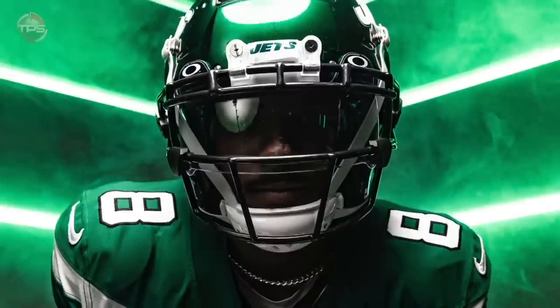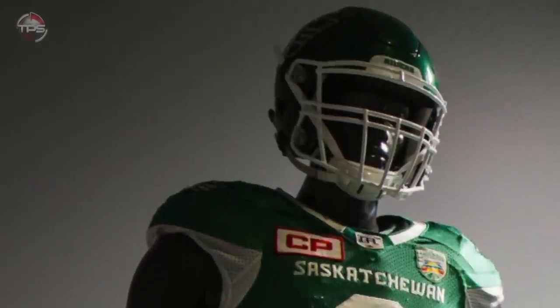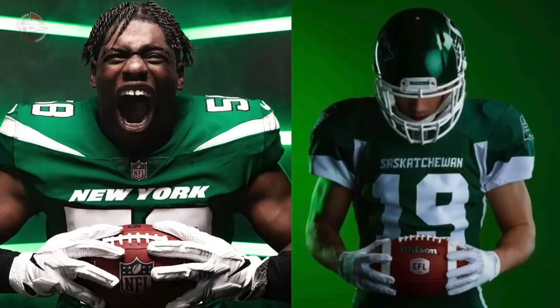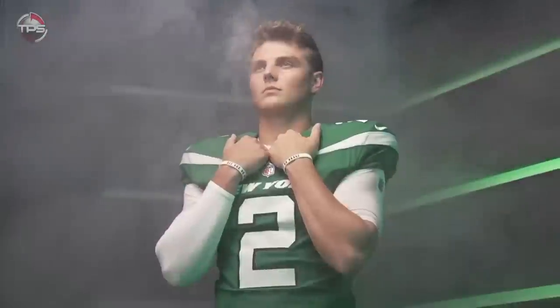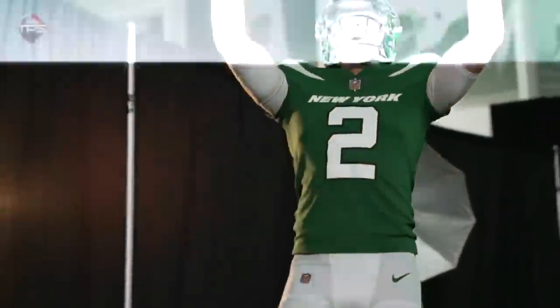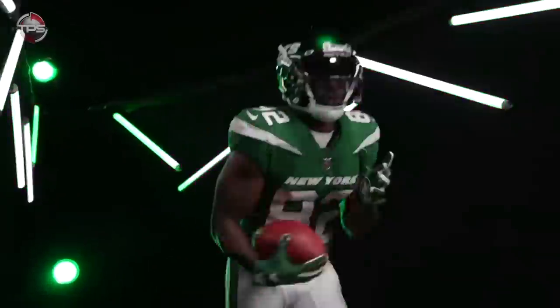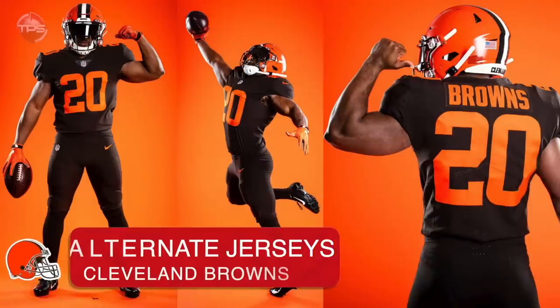These green Gotham jerseys are just too flashy, and they look like a ripoff of the CFL Saskatchewan Roughriders' uniforms. Just take a look for yourself. We wouldn't have too much of a problem with Gotham Green if they were color rush jerseys, since those are supposed to be a little over the top. But as a main home jersey, these colors just don't work at all.